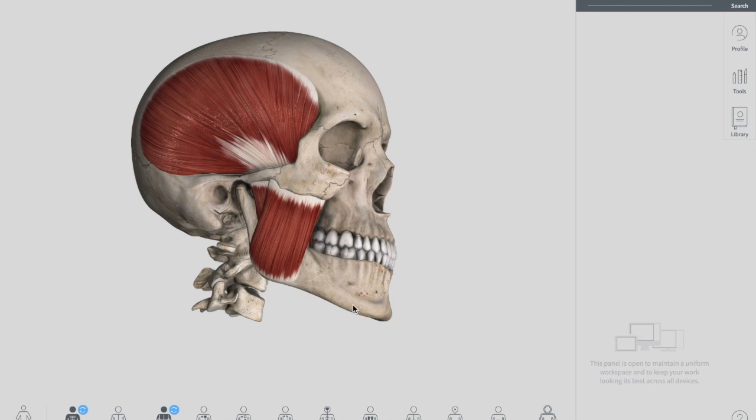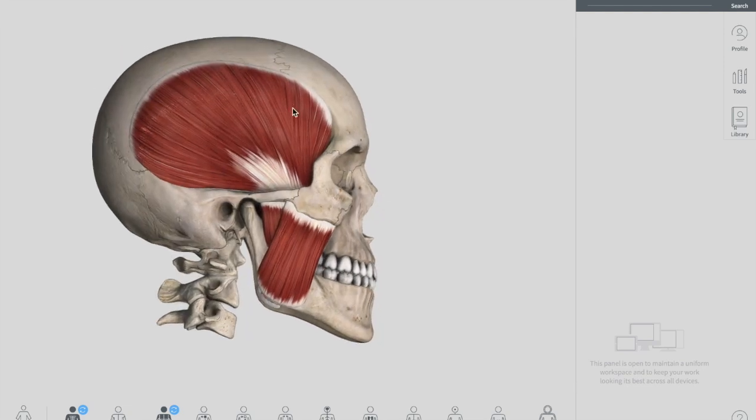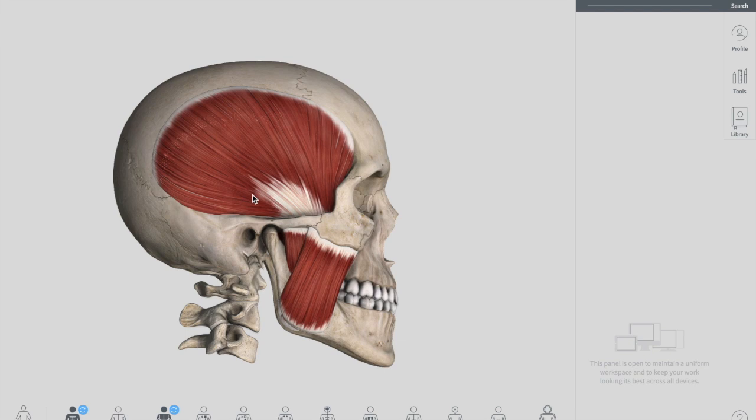The second muscle is your temporalis muscle, which originates from your temporal fossa — a shallow depression on the lateral aspect of the skull. The muscle is covered by a tough fascia which can be harvested surgically and used to repair a perforated tympanic membrane in an operation called tympanoplasty. Remember this: the fascia covering the temporalis muscle is used for perforated tympanic membrane repair.